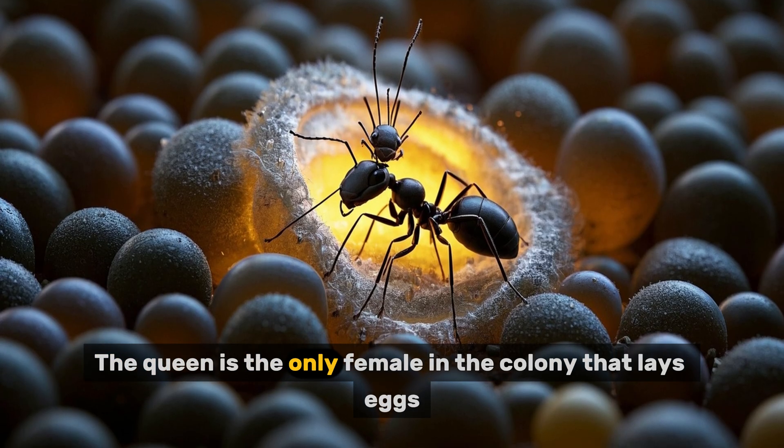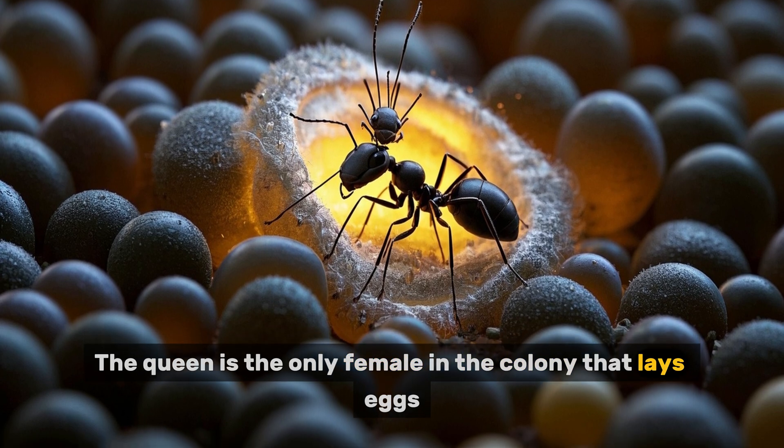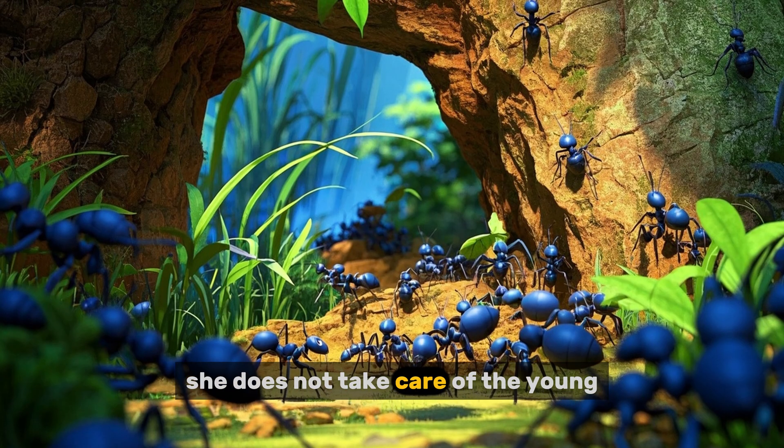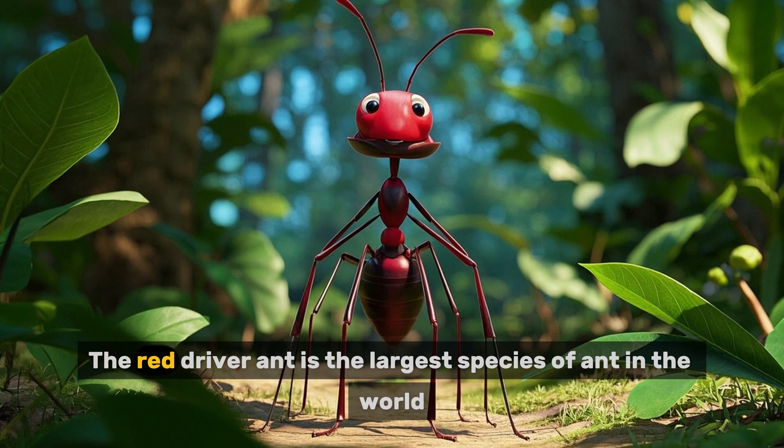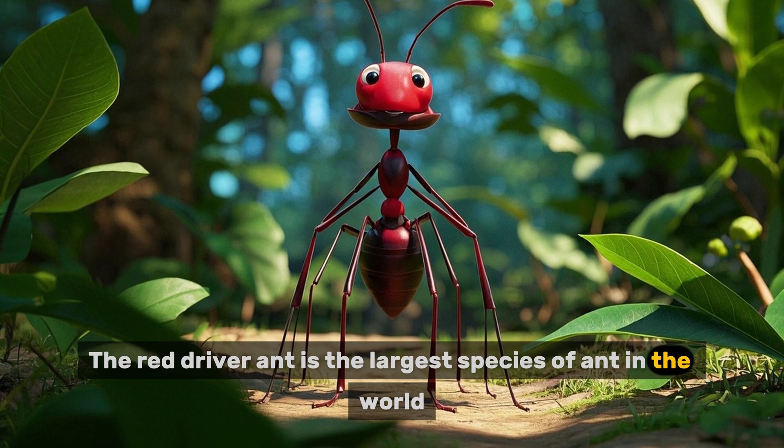The queen is the only female in the colony that lays eggs. However, she does not take care of the young — that job is left to the worker ants. The red driver ant is the largest species of ant in the world.